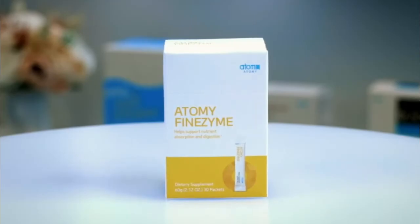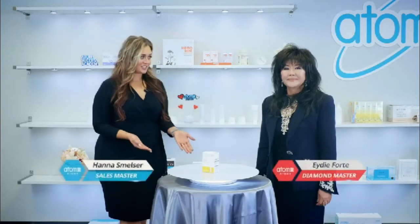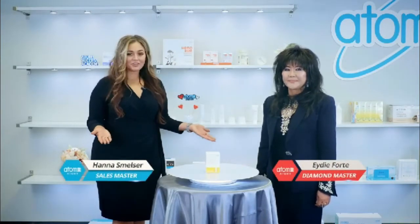Here's another Atomy product: Atomy Finezyme. This product contains vitamin B1, pantothenic acid, and biotin. The renewed version has been upgraded from 6 digestive enzymes to 9 digestive enzymes. This can be taken as a tasty, healthy dessert.